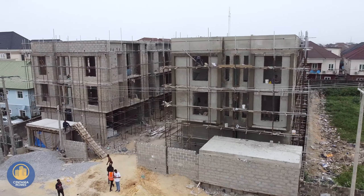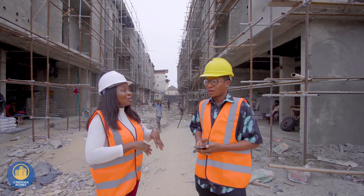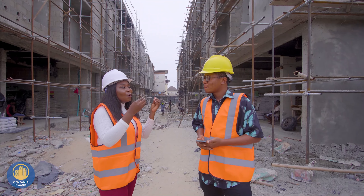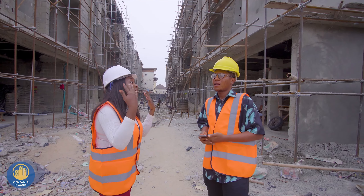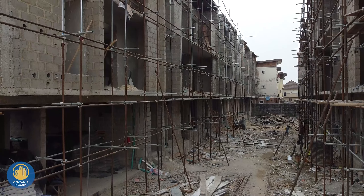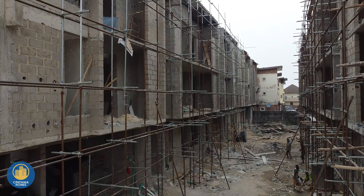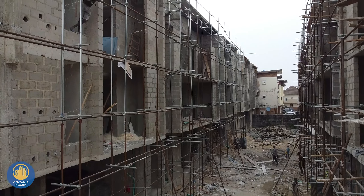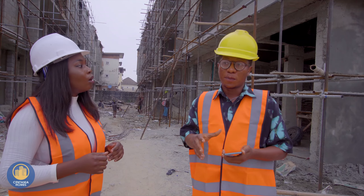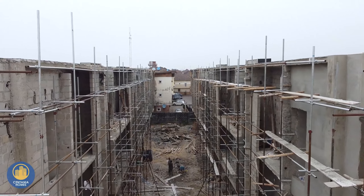I have here with me the project manager for this amazing development, Engineer Martins. I would like to ask you what investors should expect from this project. When investing here, you have ample spacing and the rooms are also very spacious. They also come with quality interior finishes — amazing! And there are ample parking spaces for people that have cars; you can have up to two cars per flat. That's amazing!